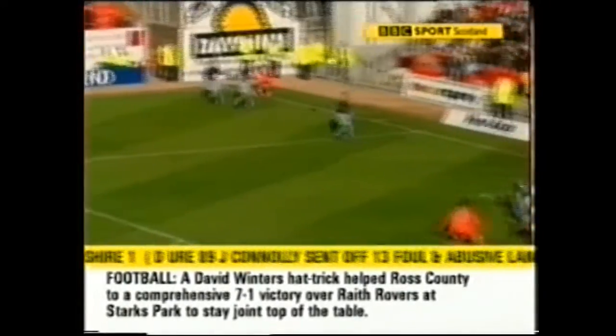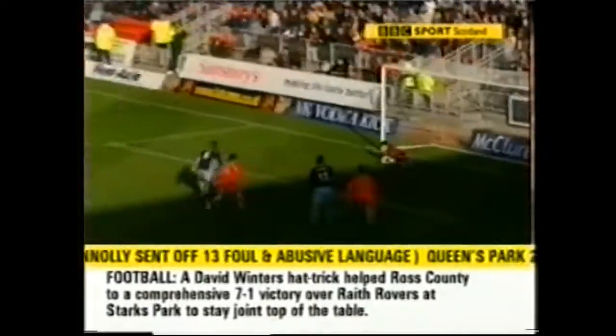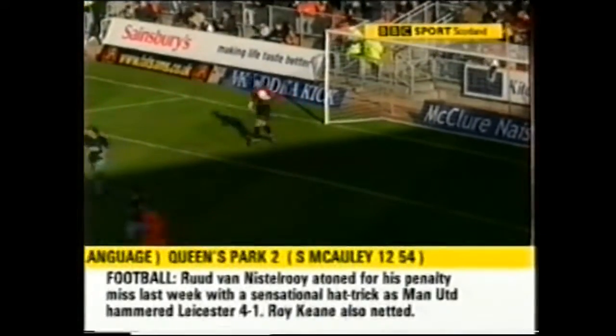Late in the game, the cross coming over, Billy Dodds with a good chance and a good save there. That's Kilmarnock and get it away.